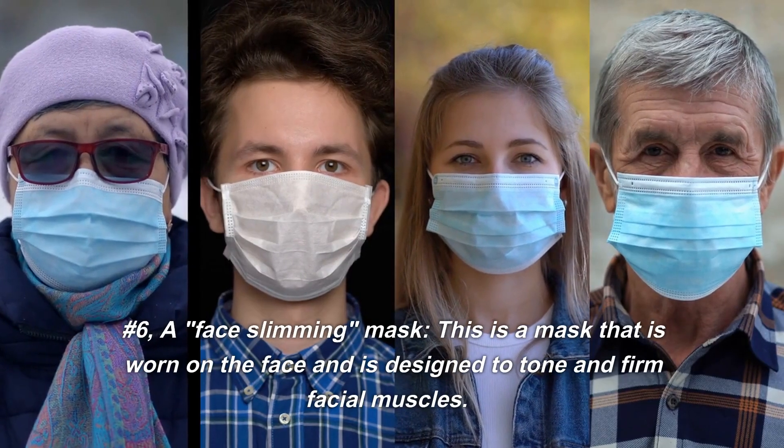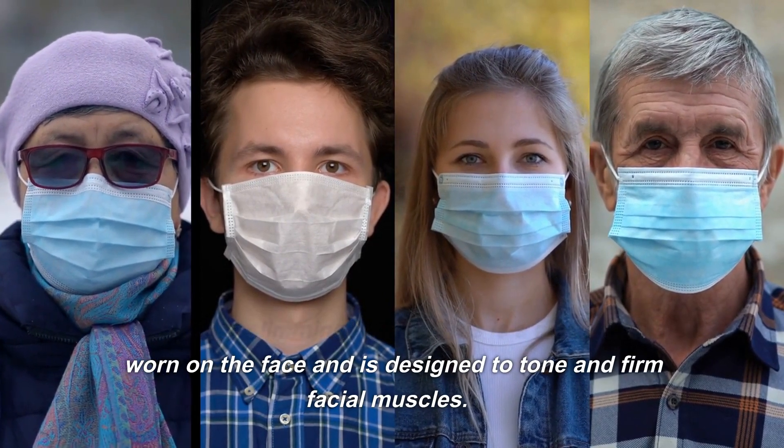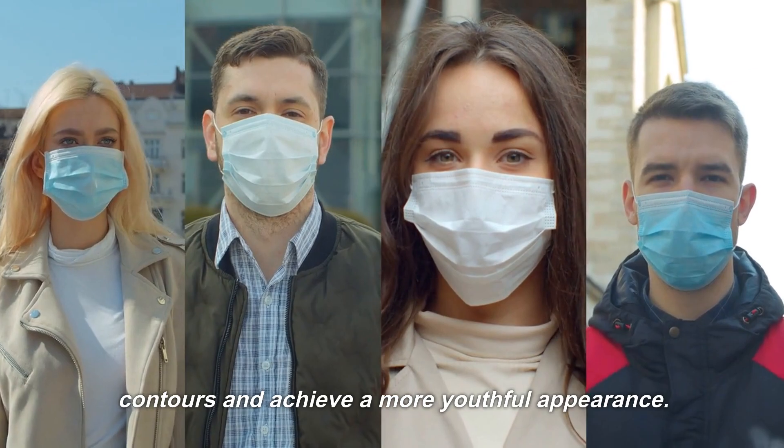Number 6: A Face Slimming Mask. This is a mask that is worn on the face and is designed to tone and firm facial muscles. The mask is marketed as a way to improve facial contours and achieve a more youthful appearance.